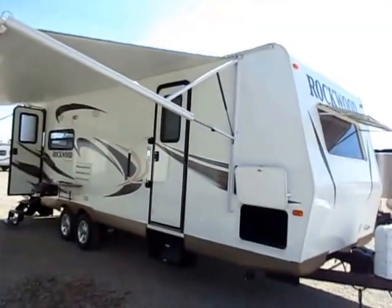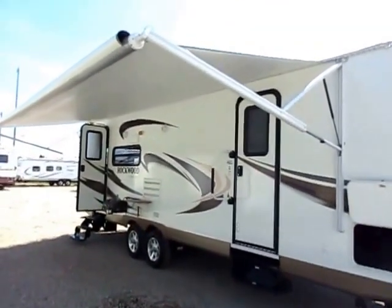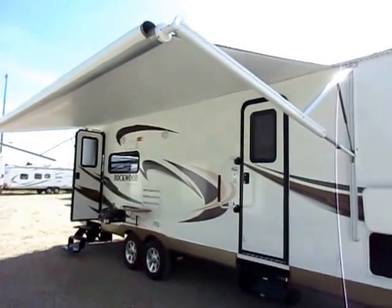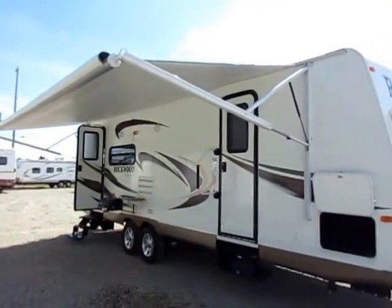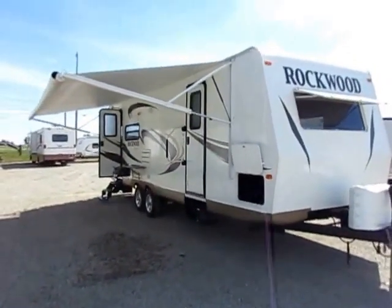The 2604 is an ideal couples camper. It's got a big rear living room, a very nice walk-through middle bathroom, and look at the size of this awning. This is the whole thing with Rockwoods — they're the most highly appointed lightweights out there. They've been the number one selling lightweight for many, many years.